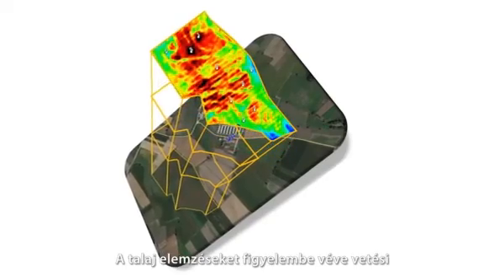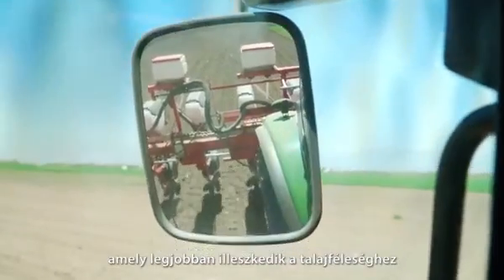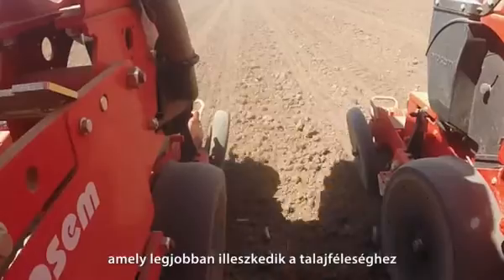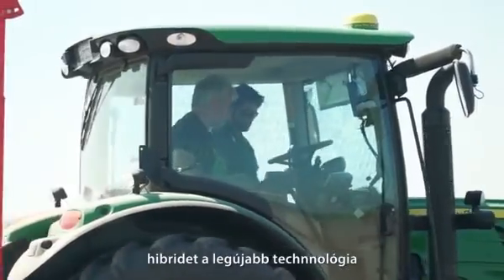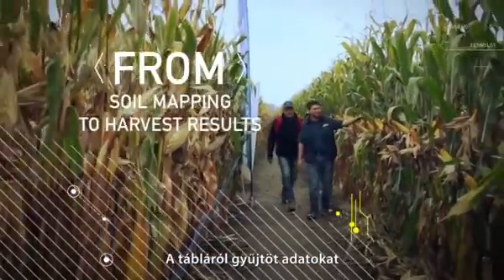Based on soil analysis, we'll provide the planting plan. We'll choose the hybrid that best fits the field's characteristics, and we'll plant the hybrid in variable rate density with the latest technology to maximize profit.